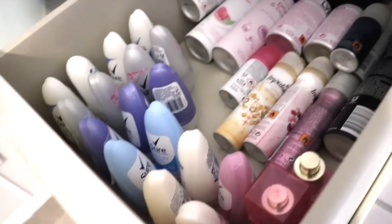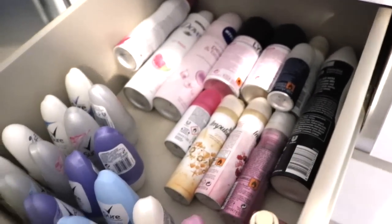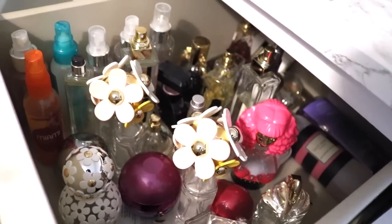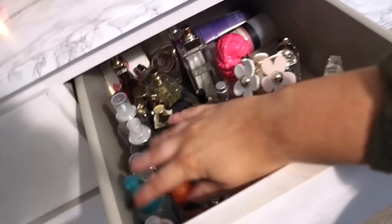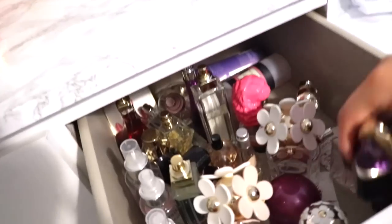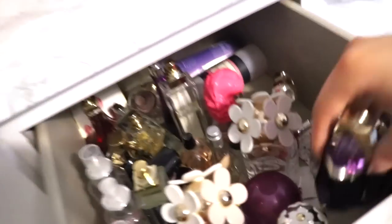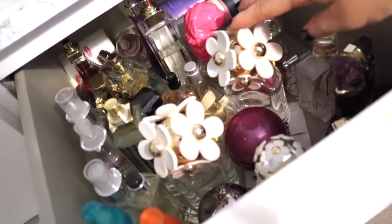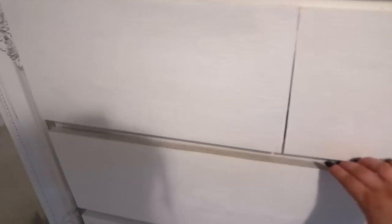In this first top drawer I have all of my deodorants — I try to keep them as organized as possible, with all my roll-ons at the front and deodorant sprays at the back. In the second drawer I keep all of my perfumes. I've recently had a huge clear-out so now I only have a small collection. I have all my body sprays on one side and perfumes on the other. My absolute favorite is Alien — I've got a few bottles as backups because I wear it every single day. I also like Marc Jacobs Daisy, Coco Chanel Mademoiselle, DKNY — I really like the sweet scents.